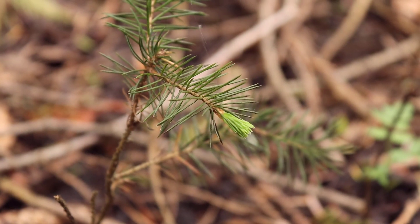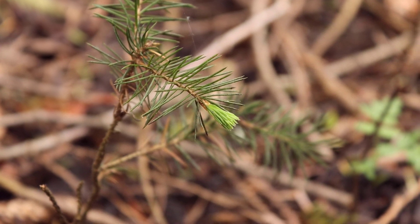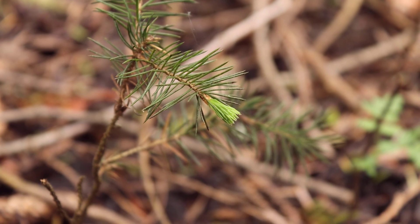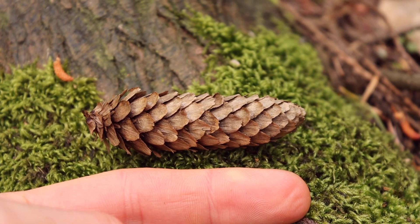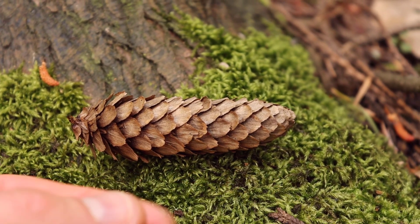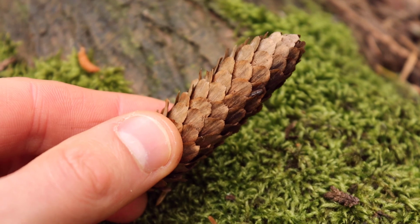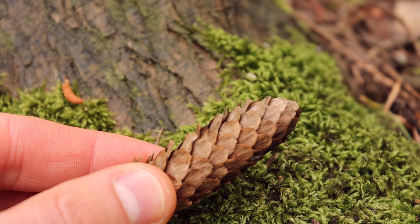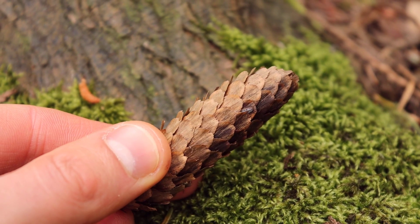Here we've got a nice sample of a little baby spruce with some new growth coming out of the end of the branch. Here's an example of a seed cone — the seed cones are typically brown in color, about six to ten centimeters long, and the scales are quite thin with a wavy margin.